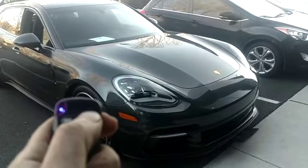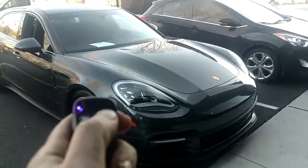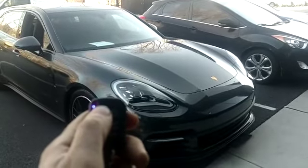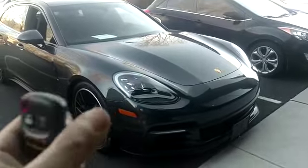Holding the button on the right retracts the license plate under the car. Holding the button on the left brings the plate back out to the display position.